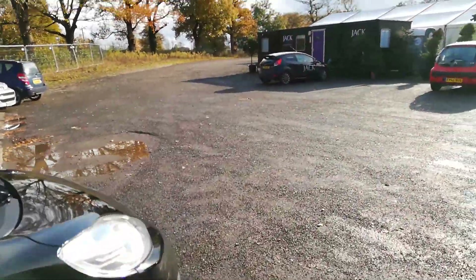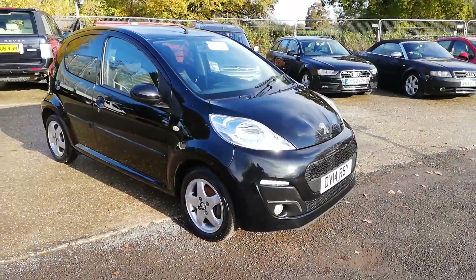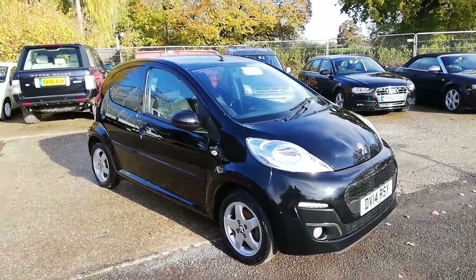Very nice clean example, this. This is for sale now — it can be bought. This is three thousand two hundred and fifty pounds — three two fifty. Nice little car this. As I say, if you've just passed your test they're gonna love it. Thanks for watching.